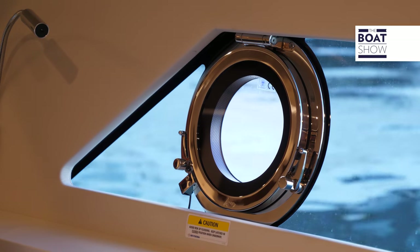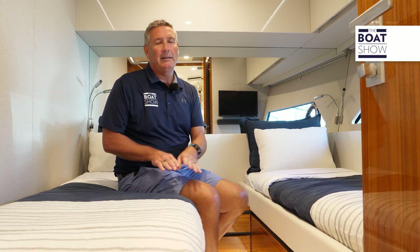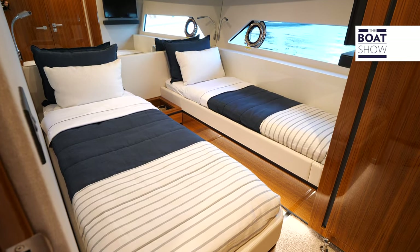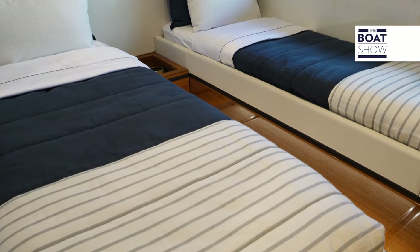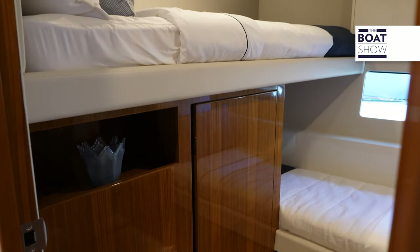The port side guest cabin features twin beds that convert to a single bed, with all the fine details found throughout the boat. It shares a day head that is actually a full ensuite with a separate shower. The starboard side guest cabin is equally well appointed and set up in a bunk configuration.